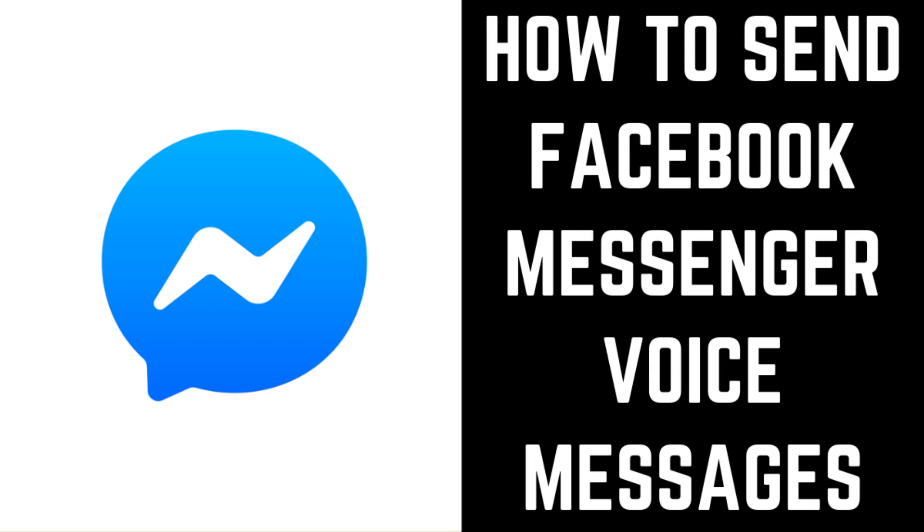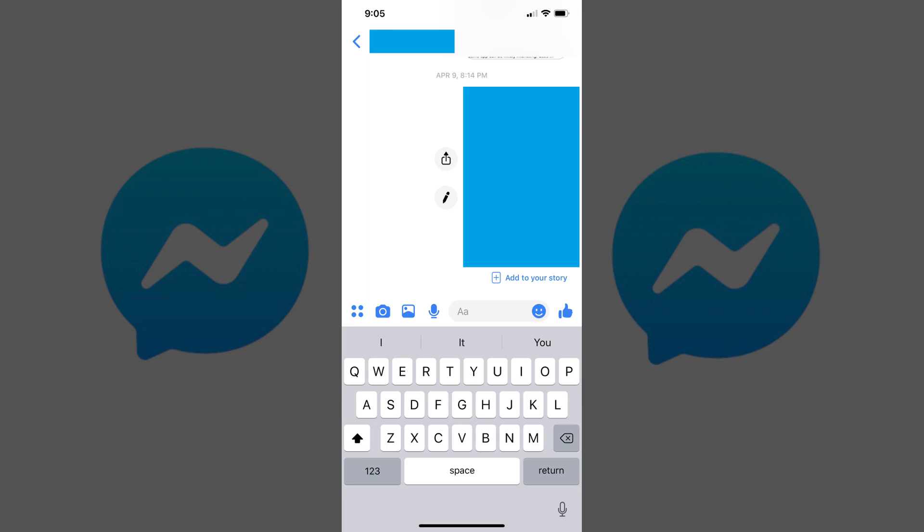Now let's walk through the steps to send a Facebook Messenger voice recording in the Messenger app on iPhone, iPad, and Android devices. Step 1: Open the Facebook Messenger conversation you want to send a voice message to.